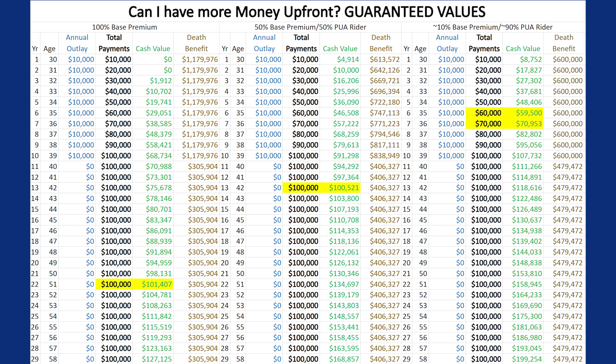...is a traditional life insurance policy with $10,000 per year going in. Every penny of that $10,000 is allocated toward the insurance premium. This is a pure base premium policy.